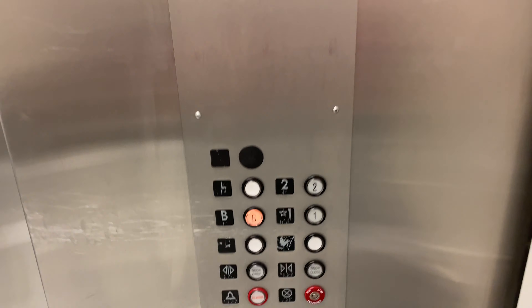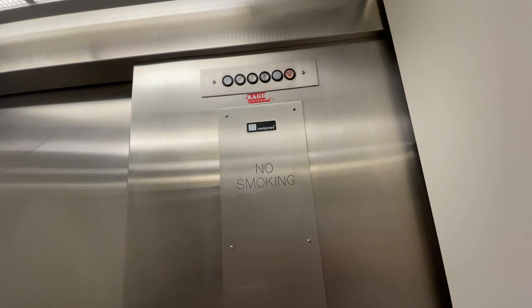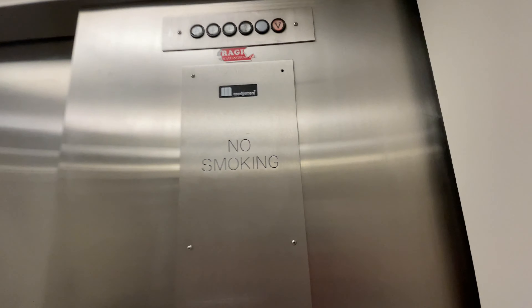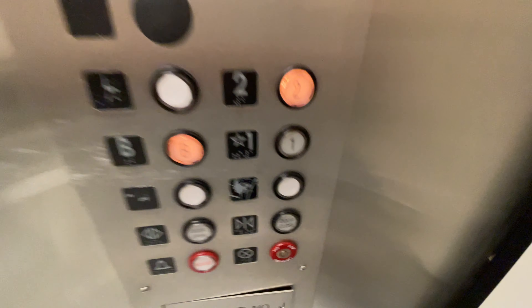This is another elevator at Tower 3 over at the Benner University Medical Center in Tucson, Arizona. Here at the basement, it's a Montgomery elevator. The capacity is 7,000 pounds.